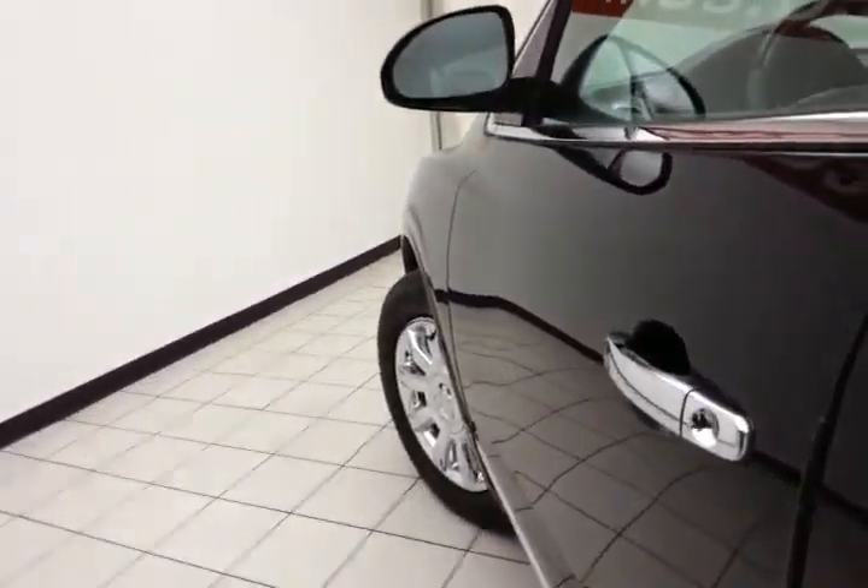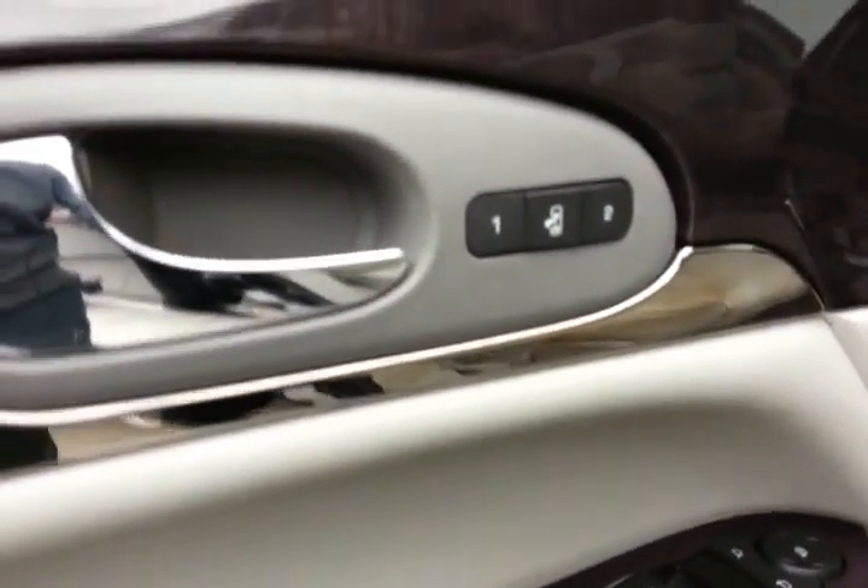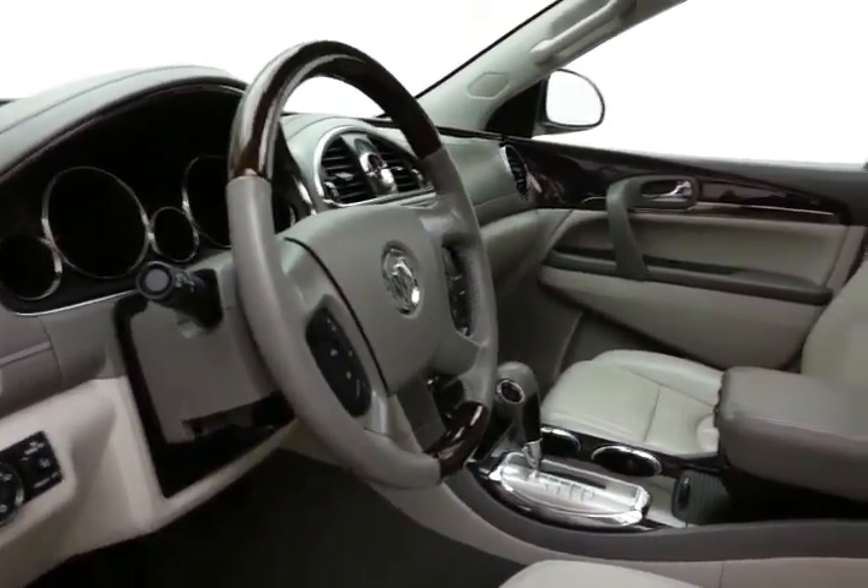This Leather Group has keyless entry with remote start, power windows, locks, mirrors, and memory settings for two drivers, plus a power seat along with a tilt and telescopic steering wheel to put you in that perfect driving position.